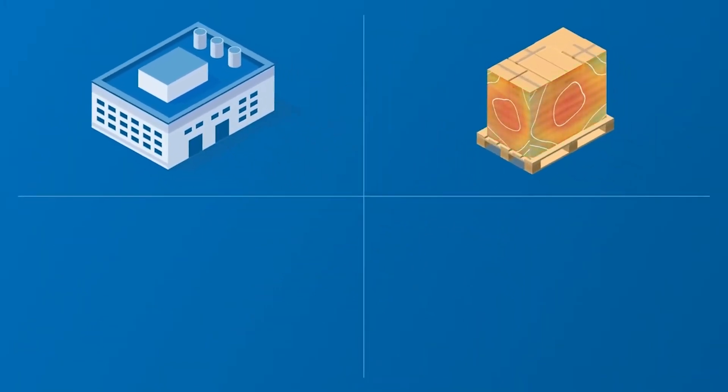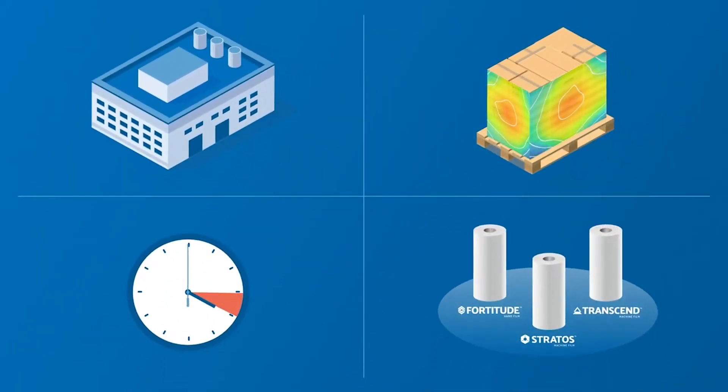We'll come to you, work to understand your needs, and in under an hour, we'll help you choose the right film.